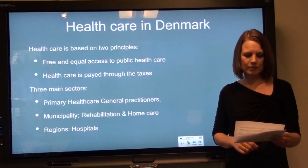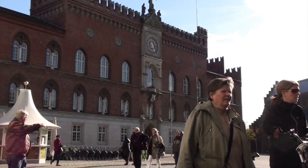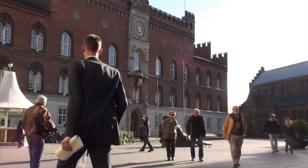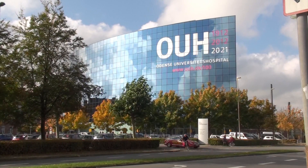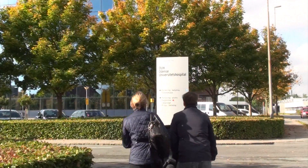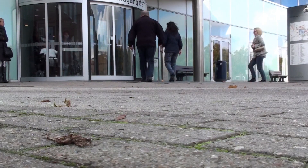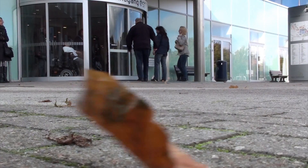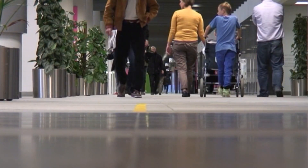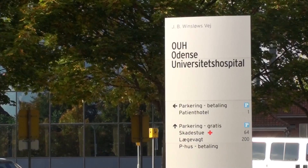The social system acts as a safety net from birth to death. The regions that provide health care do not collect taxes. Instead, health care services are delivered from the region and financed through a block grant from the state, a state activity-related subsidy, and a municipal contribution. The regions are led by politicians elected in a regional council. Insurance companies only play a minor role, covering about 3% of health care in Denmark.